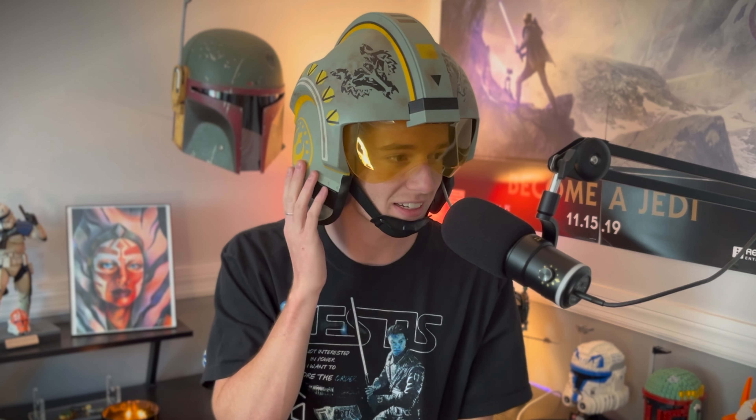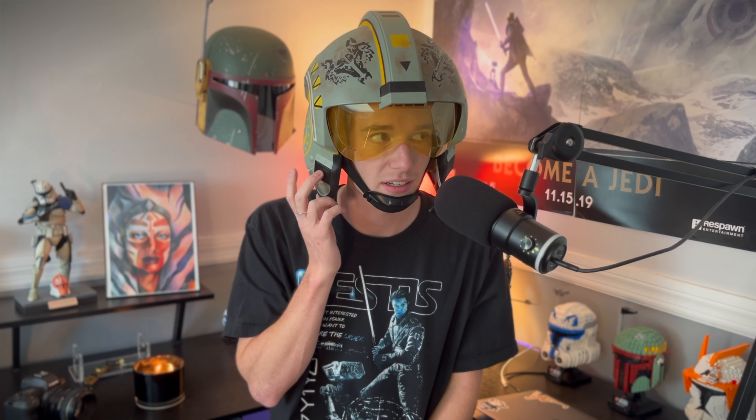The pads are actually super comfortable. It's the perfect amount of snug on my head — I can jerk my head around and it really doesn't move. I mean, it moves a little bit, but where it's really not super snug is doing this.